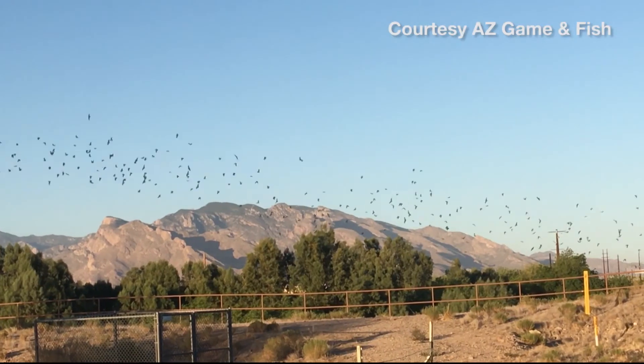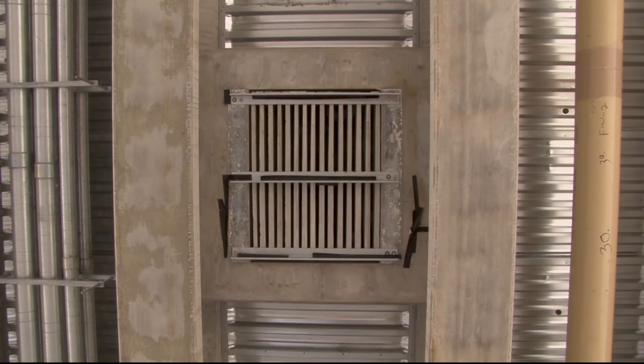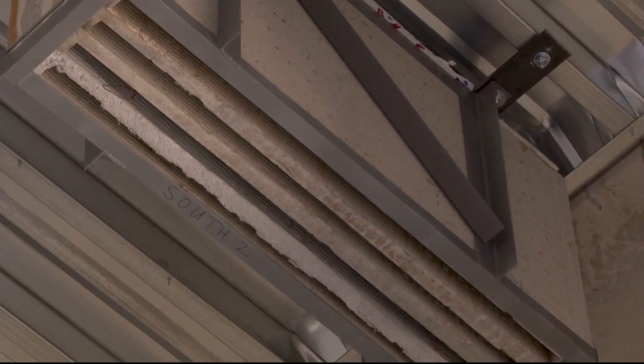Pest control is just one of the many benefits these bats bring to Arizona. They're not rats — they're long-lived, they're intelligent, they're more closely related to primates. Bat habitat serves an ecological value, but it also serves a value for the species' long-term survival.